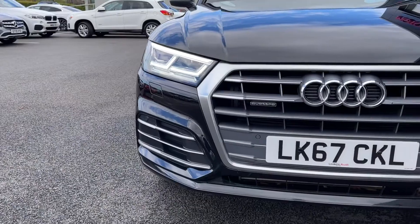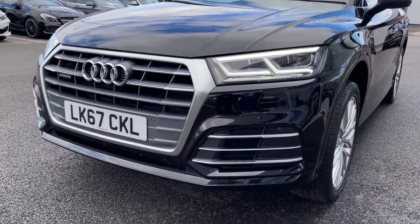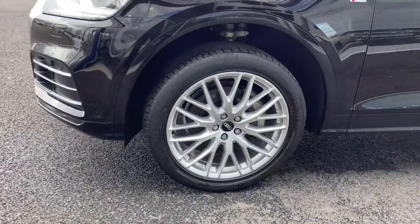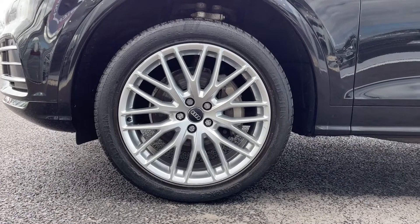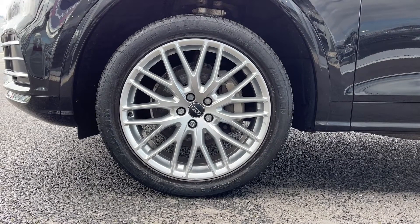We'll start off with the 360 tour around the vehicle. You've got full LED headlights at the front which provide you with great visibility even in the poorer conditions. This Q5 does come with over £5,000 worth of optional extras and one of these is these stunning 20 inch 10 Y spoke alloys which cost £900 at new.